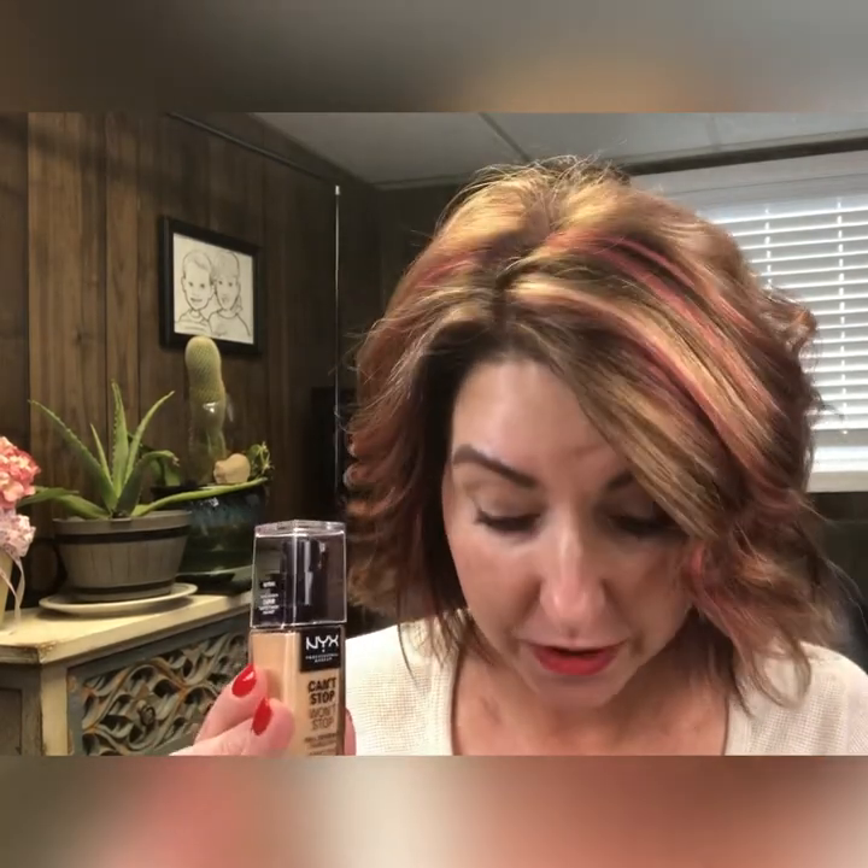The website also touts that this is long-wearing — 24 hours. I don't really want to wear my foundation for 24 hours, but I think that's a marketing thing to let you know this stuff is going to last a long time. It also says it's waterproof and mask-proof — that's a huge buzzword right now with everybody having to wear a mask, especially if you have to be at work for a long period of time.